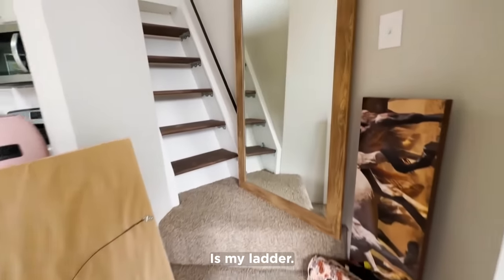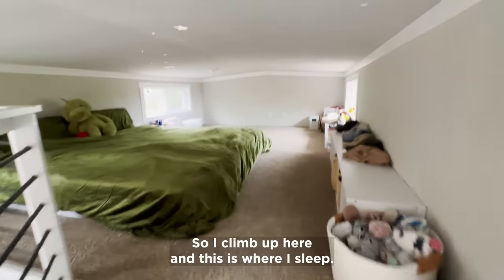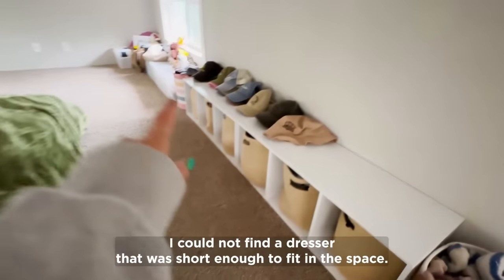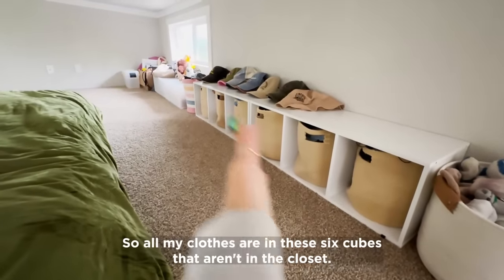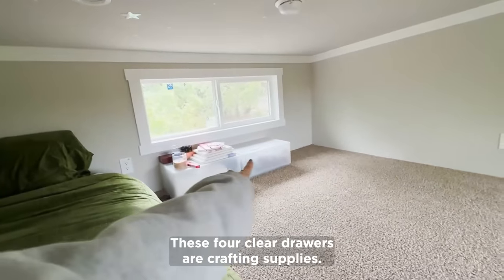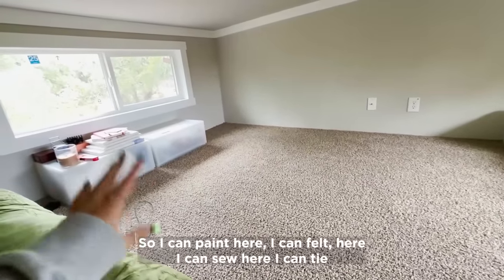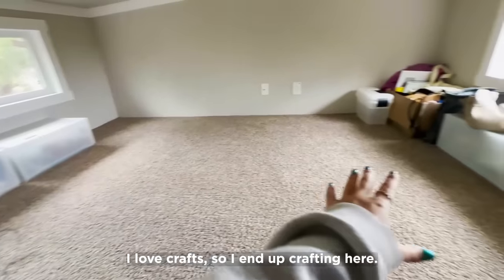I climb up here and this is where I sleep. It's a king-size mattress because this loft goes all the way back — it's huge! I have my laundry, fuzzy socks, all my socks, my hats. I couldn't find a dresser short enough to fit in this space so I got these cube organizers — all my clothes are in six cubes. Four clear drawers are crafting supplies, and I have one big white crafting sheet I lay between the two. All my crafting stuff is here so I can paint, felt, sew, tie-dye, bleach — I love crafts.